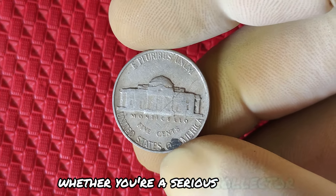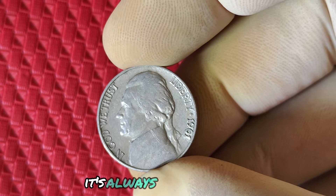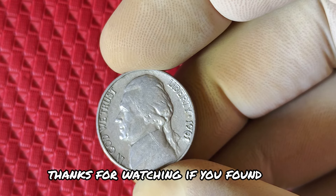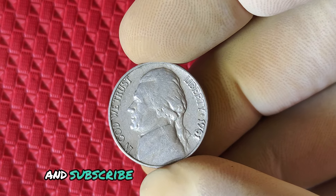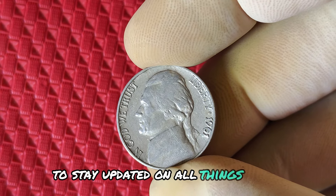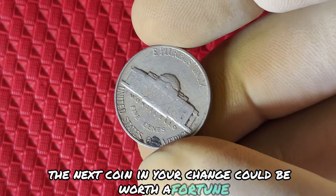Whether you're a serious collector or just someone curious about that old nickel in your pocket, it's always worth checking. Thanks for watching! If you found this video helpful, don't forget to like, share, and subscribe. Hit that notification bell to stay updated on all things coin collecting. Who knows — maybe the next coin in your change could be worth a fortune.